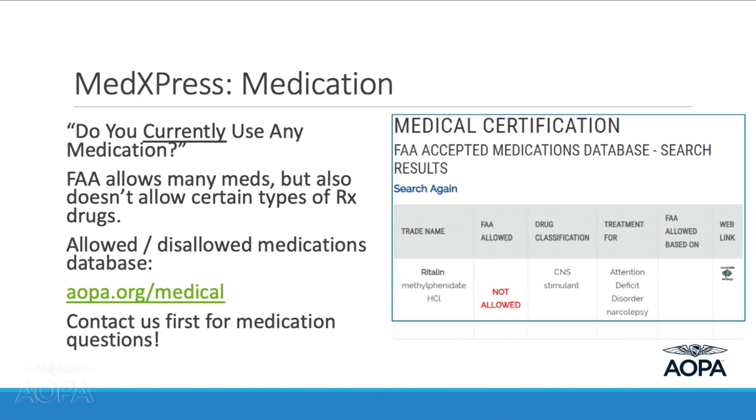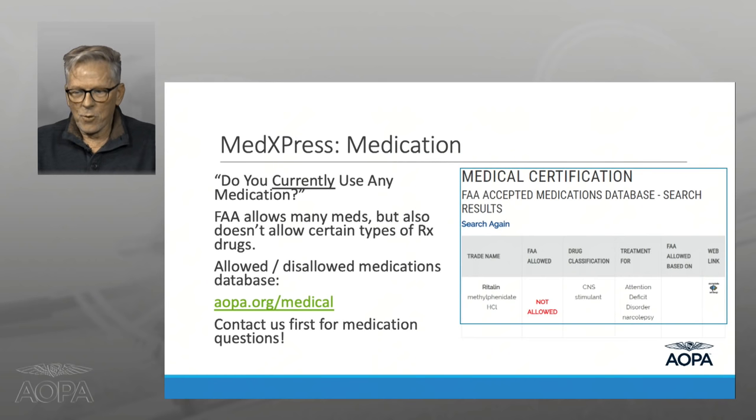There are three major types of medical background data besides demographics. The first is medications. The question on the application asks if you are currently using any medications. Many members have called us having reported a medication they haven't taken for years — they're only asking about what you're currently taking. Read the question carefully.